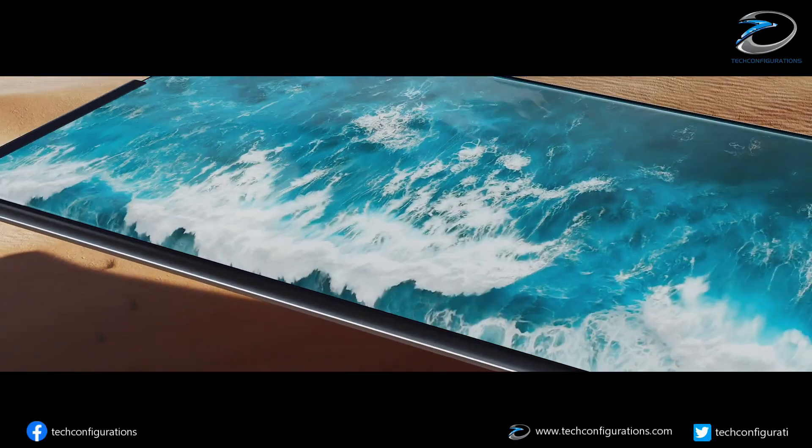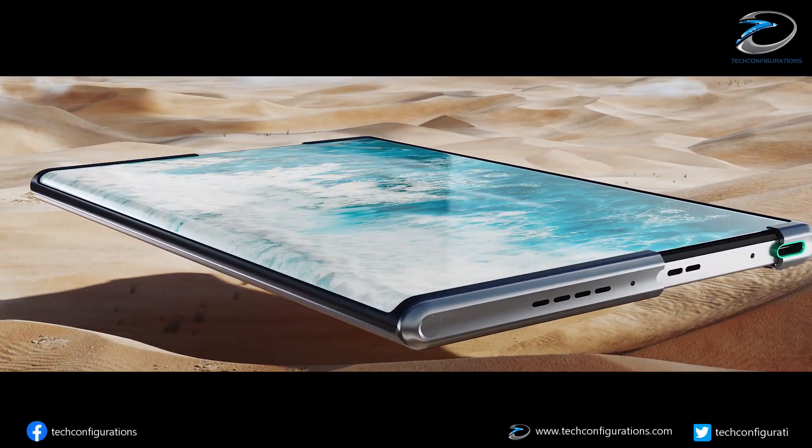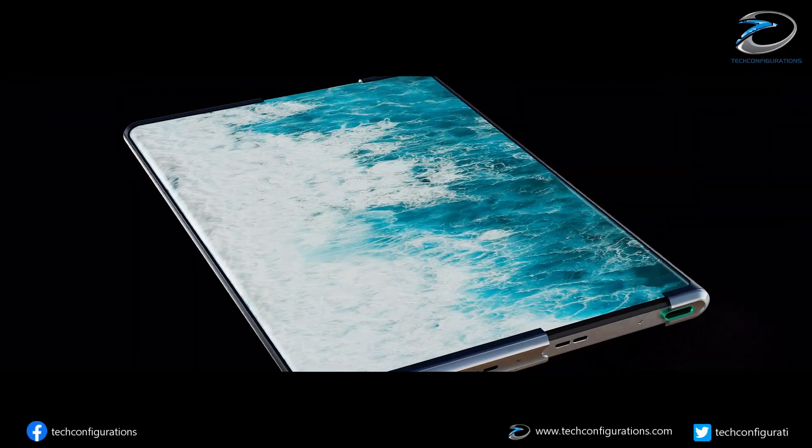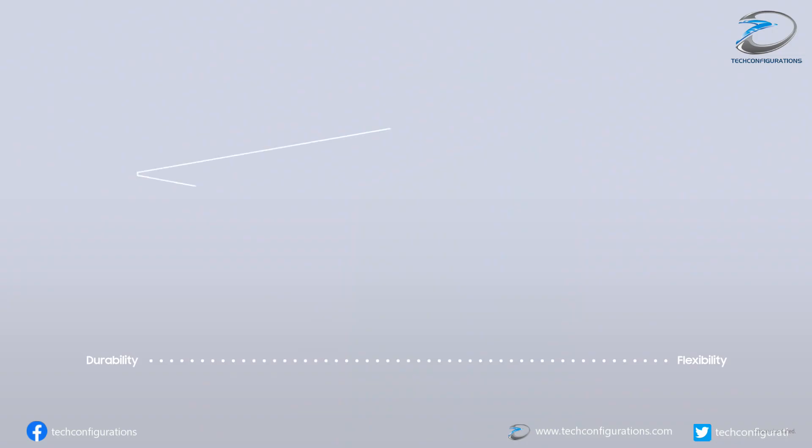The leakster also claims that LG's rollable smartphone is scheduled for launch in March 2021, but it may be delayed to June. We were pretty excited to hear about LG's upcoming rollable smartphone, but we definitely think that the pricing is a bit too much. Let us know your thoughts about it.